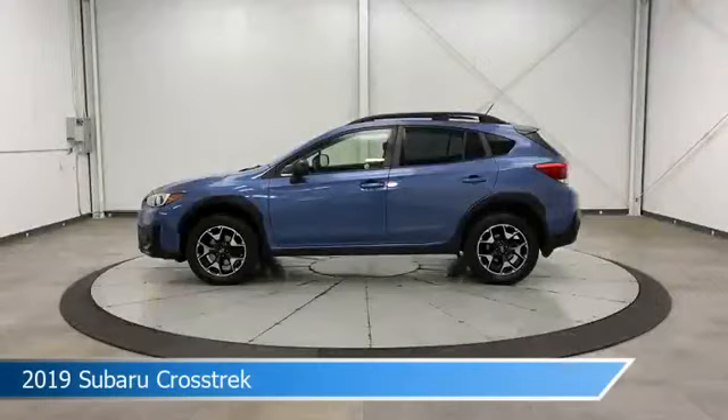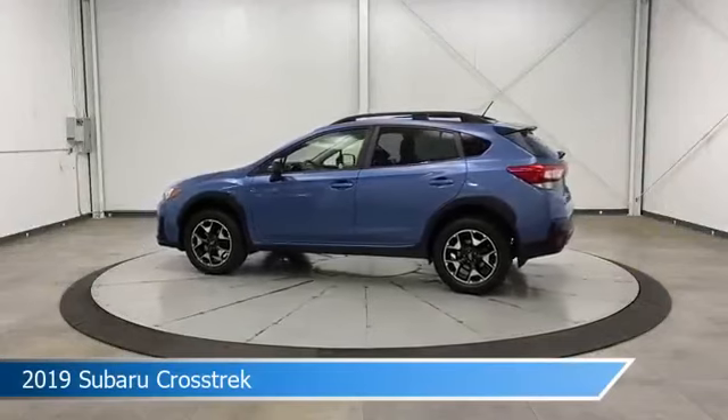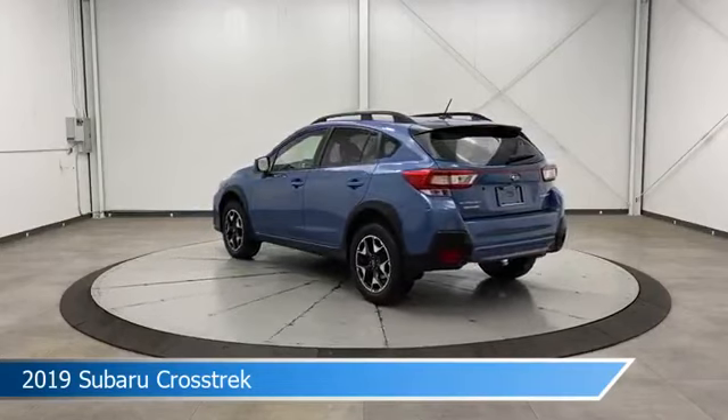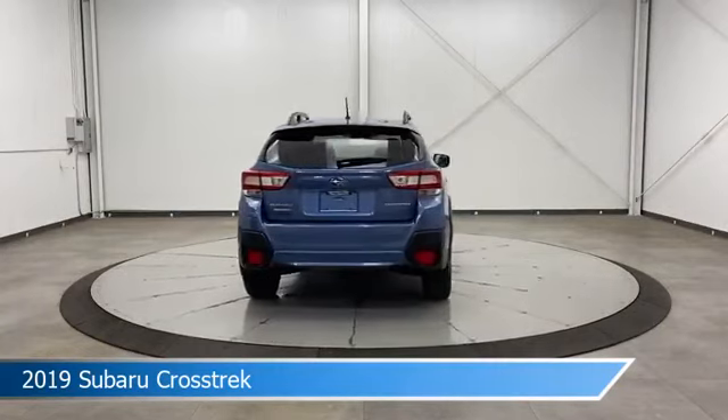Take a look at this 2019 Subaru Crosstrek, equipped with an automatic transmission in quartz blue pearl. This car comes with some great features including all-wheel drive, stability control, Android Auto, Apple CarPlay, and more. Come in and check it out today.